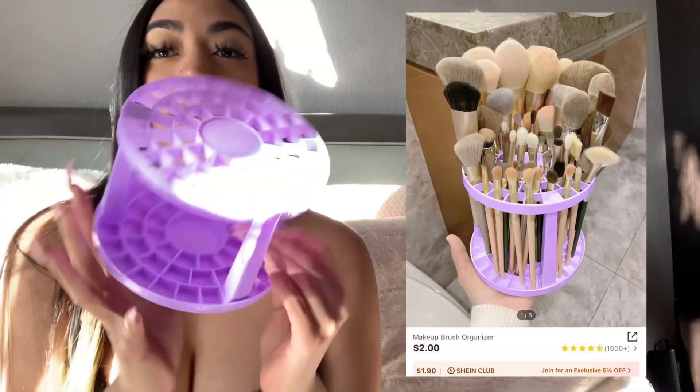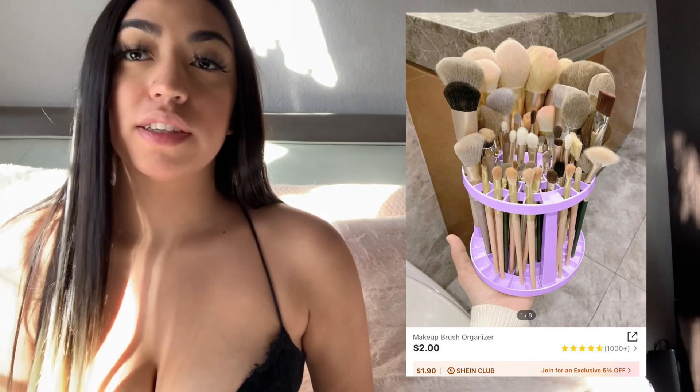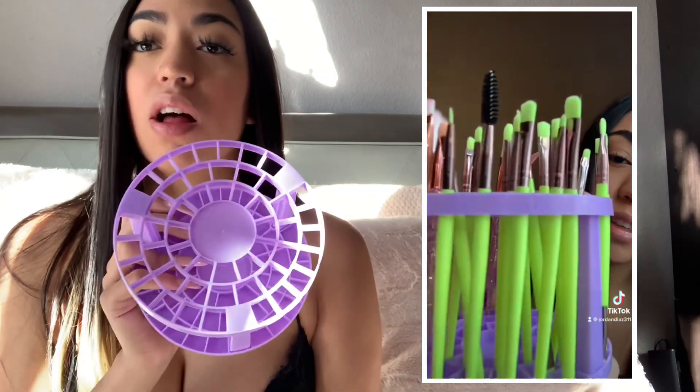Then I got this purple brush holder to hold all of my brushes. I think it's super cute. It was the easiest to put together — only like a couple of pieces — and I definitely recommend it. It does hold a lot of brushes. I put all my brushes in here and still had a lot of extra room for others, so I would give this a 10 out of 10.